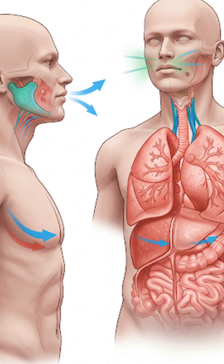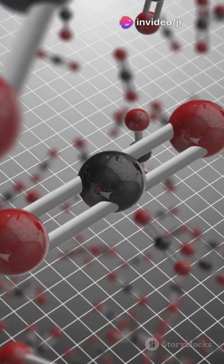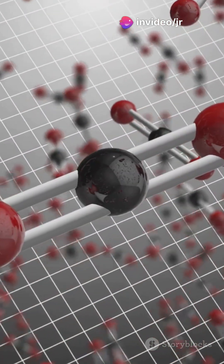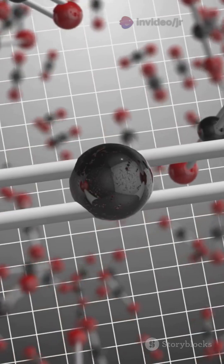Oxygen is needed by every cell in your body to produce energy, while carbon dioxide is a waste product that needs to be removed. Your lungs play a crucial role in this process, ensuring that your body gets the oxygen it needs and gets rid of the carbon dioxide it doesn't.